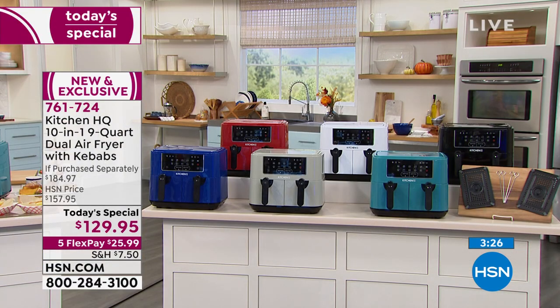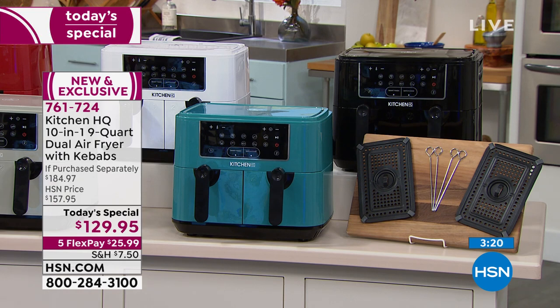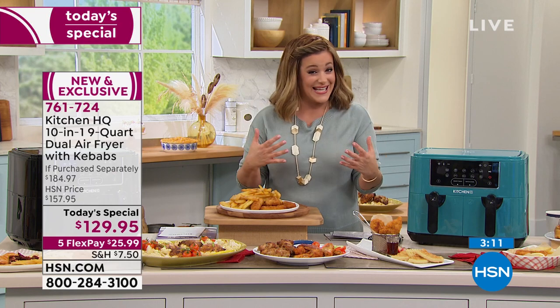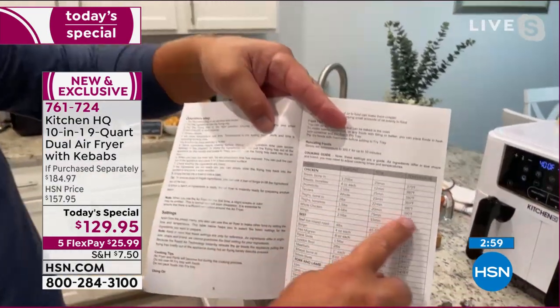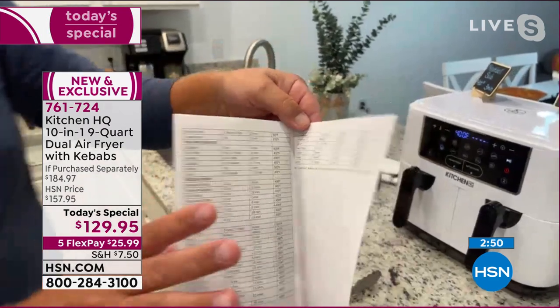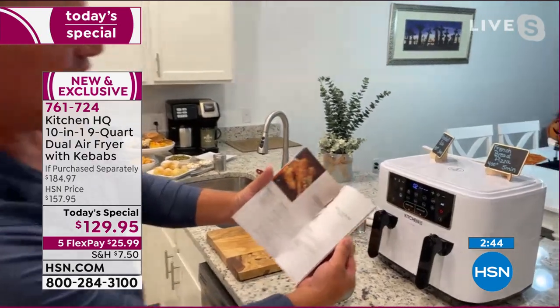Teal and black are ready for immediate shipment; other colors arrive before end of month. Everyone gets 18 recipes included plus four kebab sticks. It's a great machine — you might never use your oven again. The cooking guide covers every temperature and setting imaginable: pork, lamb, beef, chicken, vegetables, fish, seafood, and frozen foods. It also comes with a recipe booklet with 18 different recipes.